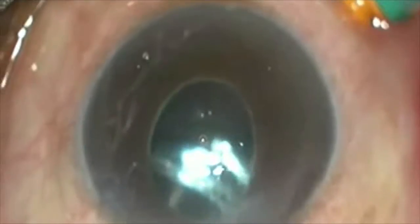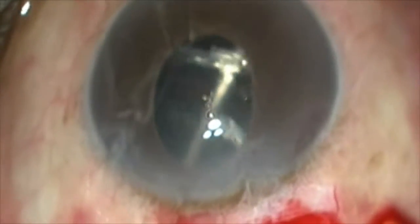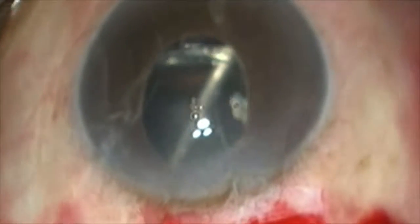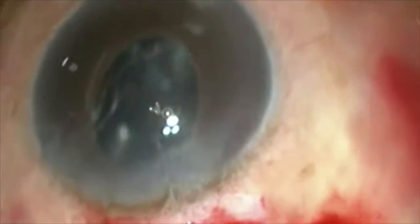The IOL is seen floating near the light pipe. Though it may be tempting to remove the IOL at this point, it is not advisable as that could cause undue traction on the vitreous base and iatrogenic retinal tears.